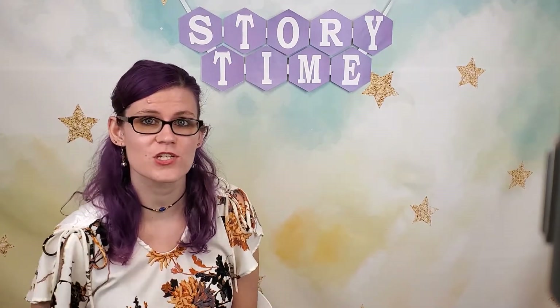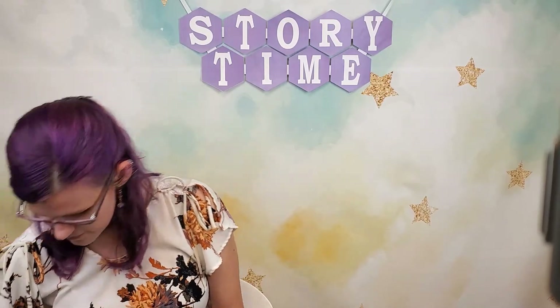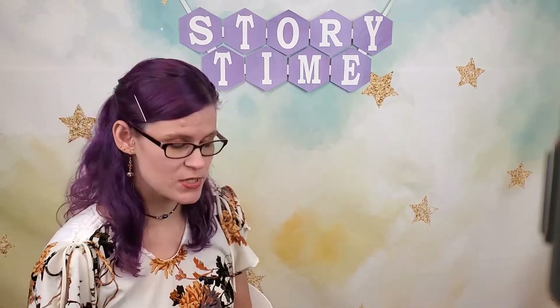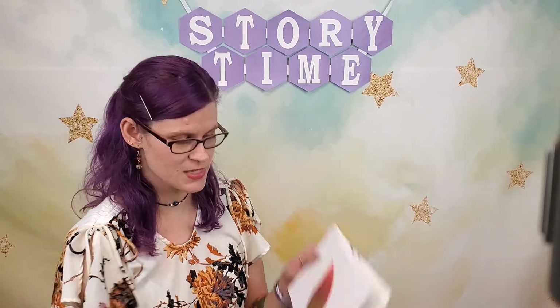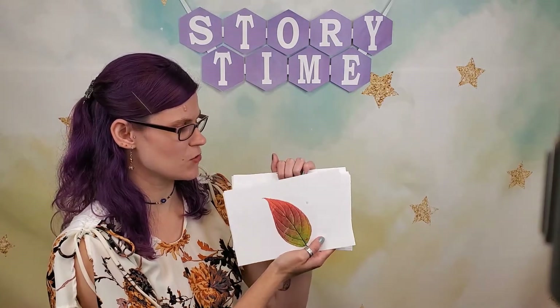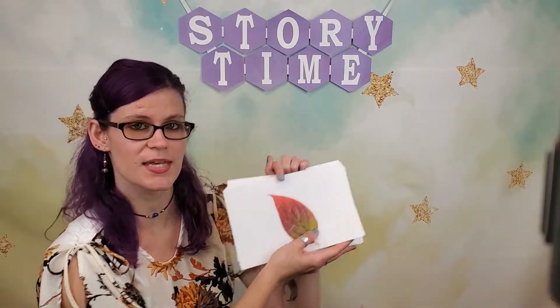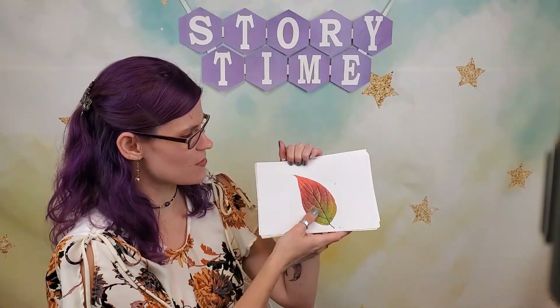Now that we've finished our first book, let's move on to another activity. If you've been to a preschool storytime, you might recognize this — we call it wiggle worm. I'm gonna show you a bunch of pictures, and when we get to the little worm, I want you to get up and wiggle a little bit. Okay, let's see what else we have in this pile.